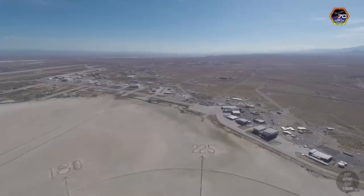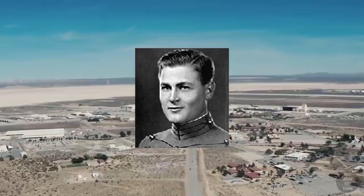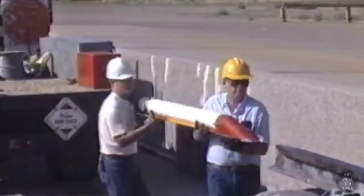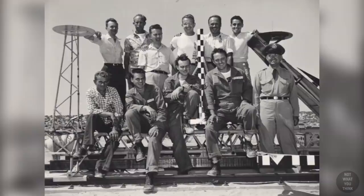Prior to working at Holloman, Stapp was performing similar experiments at Edwards Air Force Base. During that time, he crossed paths with Lieutenant Edward Murphy, who had developed some new sensors, and Stapp was interested in utilizing them on the sleds. But after the sled run, the sensors showed no reading — and upon investigation, it turned out they were mounted backwards, all 16 of them. Frustrated with the situation, Lieutenant Murphy allegedly blamed the problem on the assistants, saying: 'If there is any way they can do it wrong, they will.' And those words stuck among the group.